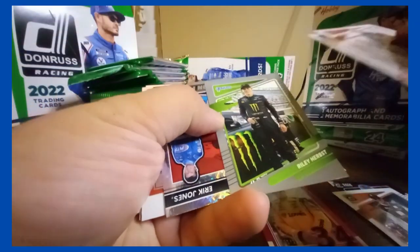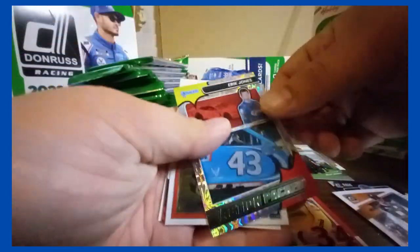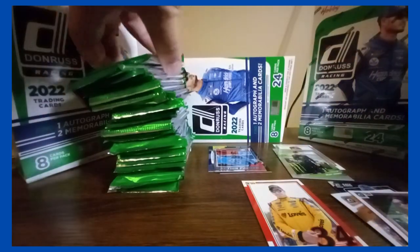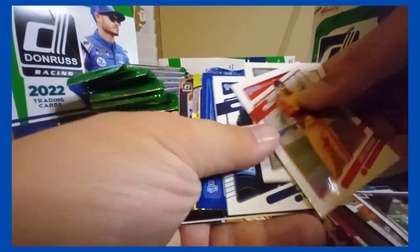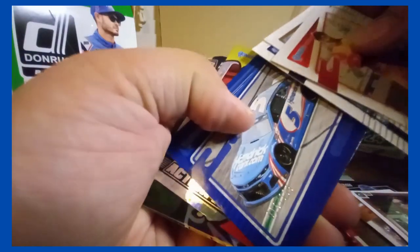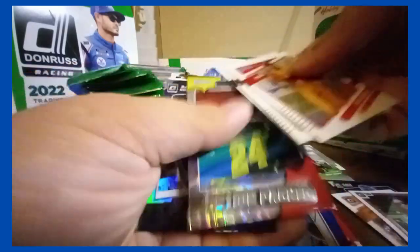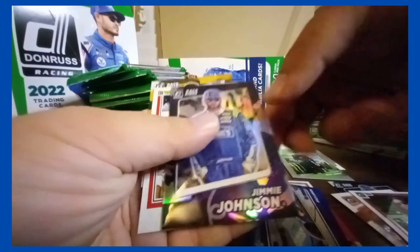Got a silver Riley Herbst, and an Eric Jones insert, and a Patrick optic, and base. Got a blue of Kyle Larson, the /199. William Byron insert, and some base. And a prism, Jimmy Johnson.